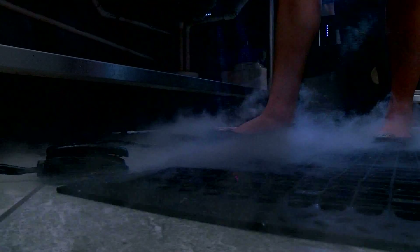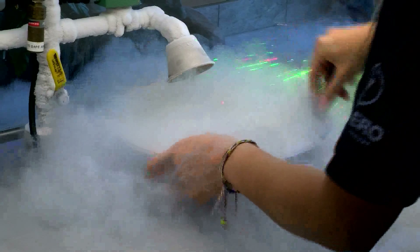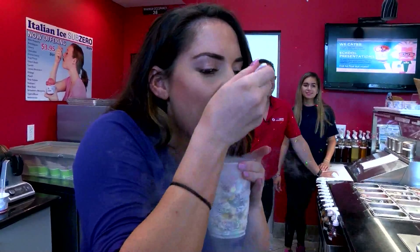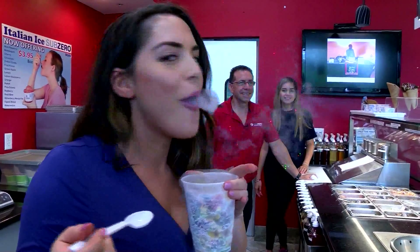That pedal released a stream of negative 321 degree nitrogen liquid, creating a room filled with smoke. But the best part is what happens when you take a bite — just like a dragon, I had smoke coming out of my nose and mouth with every crunch.